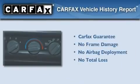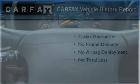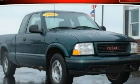Not to mention that this GMC qualifies for the Carfax Buy Back Guarantee. Contact us today to arrange your test drive.